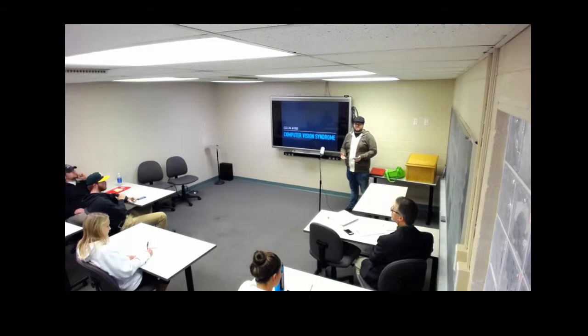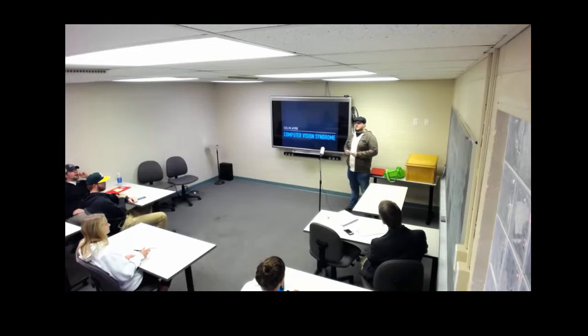How many of you do homework on the computer for more than two hours at a time? You are all at risk to cause yourself more pain and less productivity than you may be imagining, and the cause of this is called computer eye syndrome, or CVS for short.